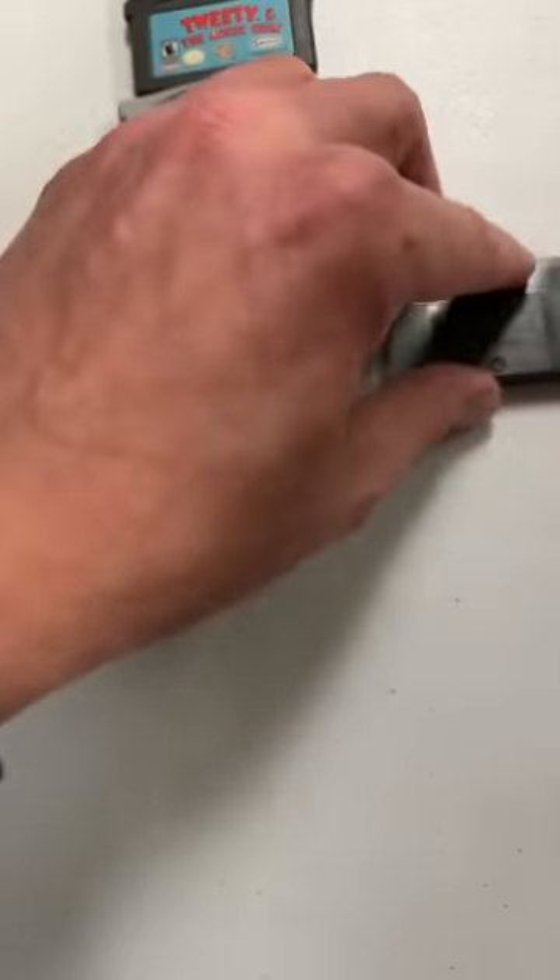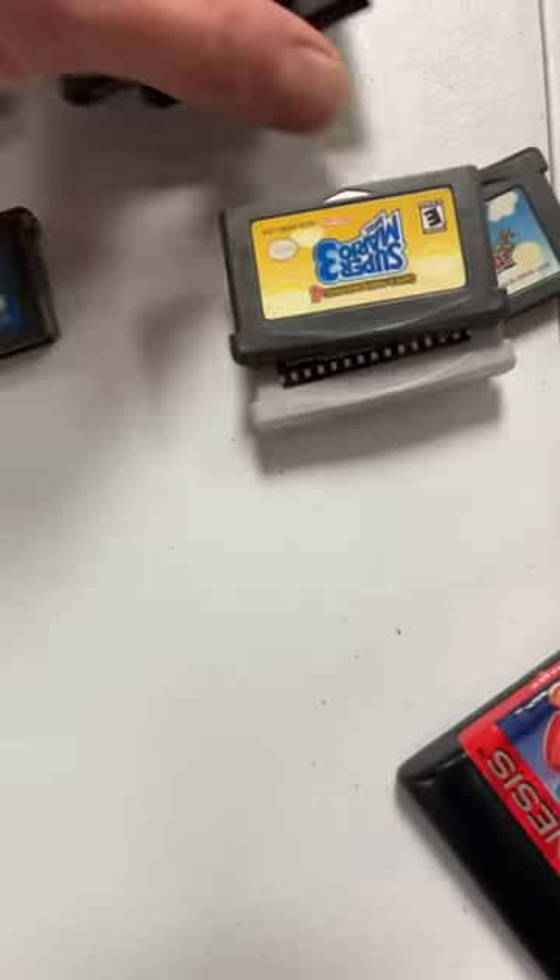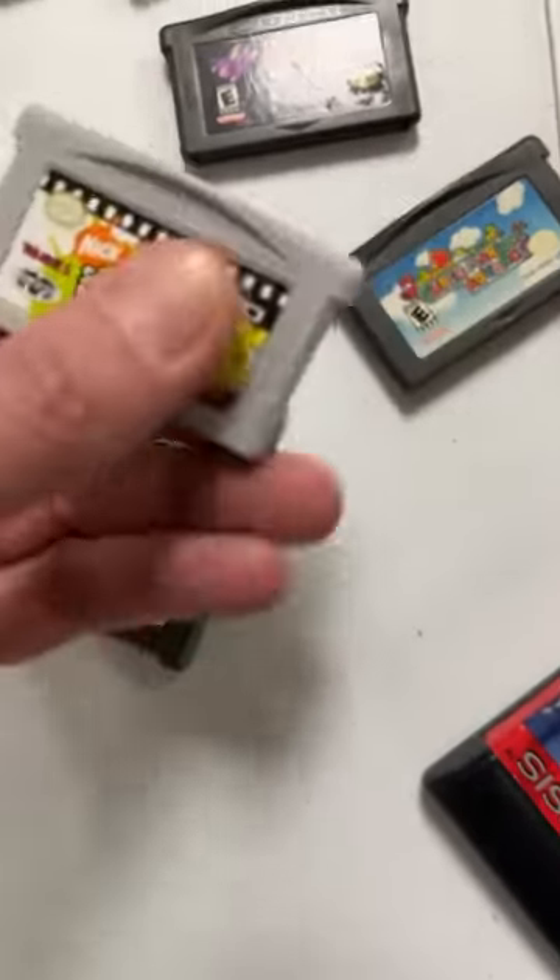There's another one — Fairly Oddparents. Metroid Fusion. See a few more down here too. And here's another video cartridge.